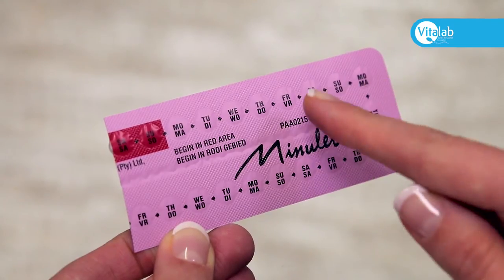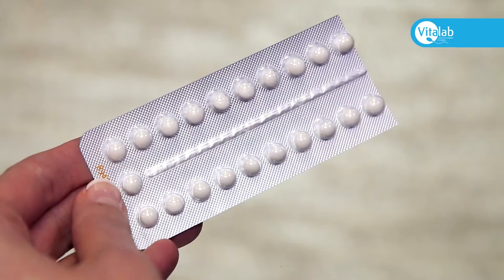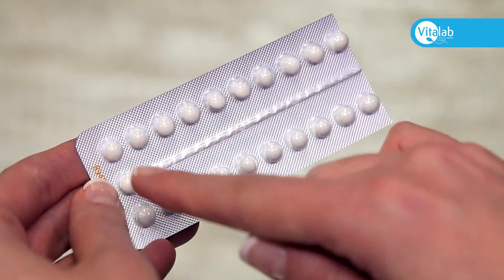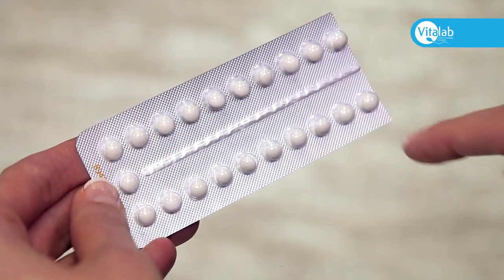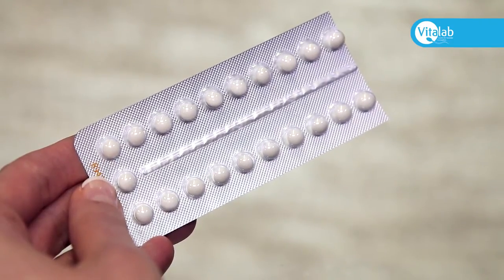Take one pill every day at the same time. You'll not have a period while taking the white active pills. Should you spot on the pills, this is also normal, but please inform your nurse coordinator via email.